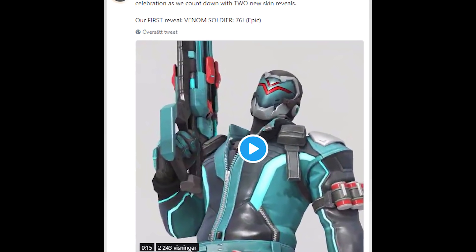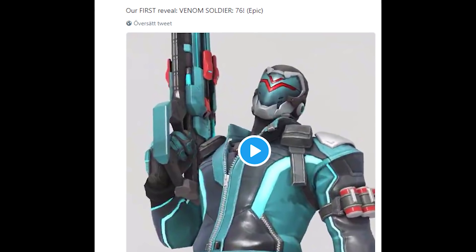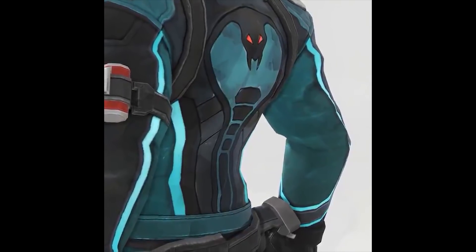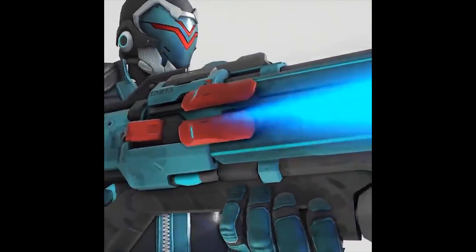So the Overwatch Twitter account posted a tweet that said, Overwatch Anniversary 2018 begins next week, but we're starting the celebration with item reveals. Our second reveal: Lightning Tracer.